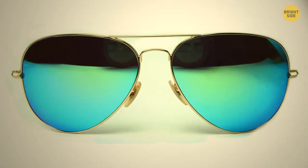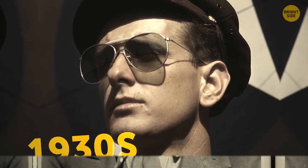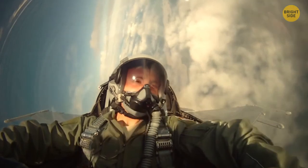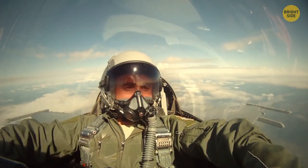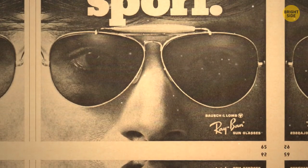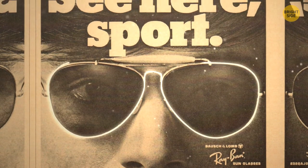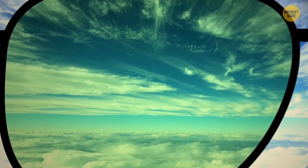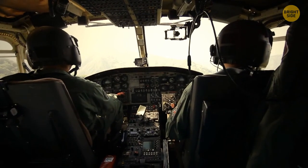Have you noticed aviator sunglasses mostly have green lenses? They showed up in the 1930s — before that, pilots had goggles to protect their eyes at high altitudes with glaring sun and sub-zero temperatures. The problem with goggles was that temperature differences between outside air and within the goggles would fog up the lenses. So the company Bausch & Lomb came up with teardrop lenses surrounded by a light metal frame. These lenses were dark green because this tint cuts out blue light, which is a problem for pilots flying above the cloud line. Green lenses also reduce glare and improve contrast and sharpness.